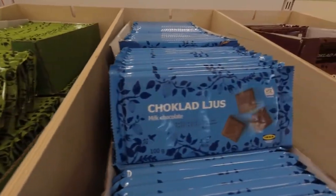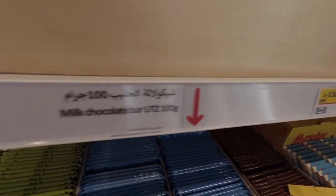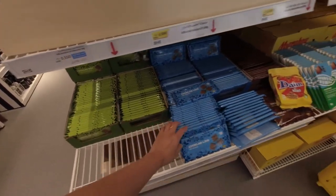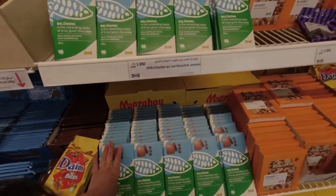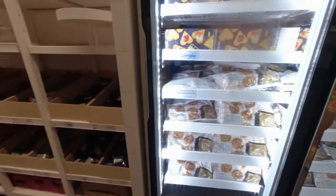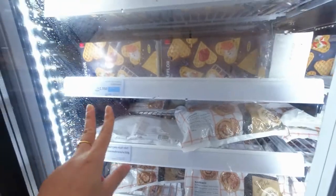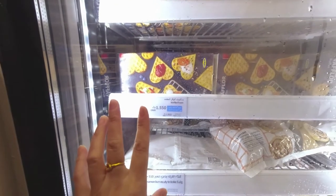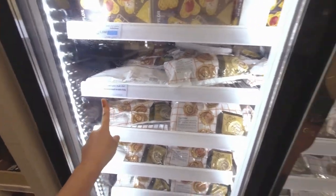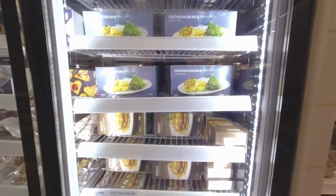This one is 1,500 chocolate, and this one is 1,950. They have frozen cinnamon buns for 1,500 per pack, and frozen waffles for 1,550 per pack. They also have a vegetable medallion.